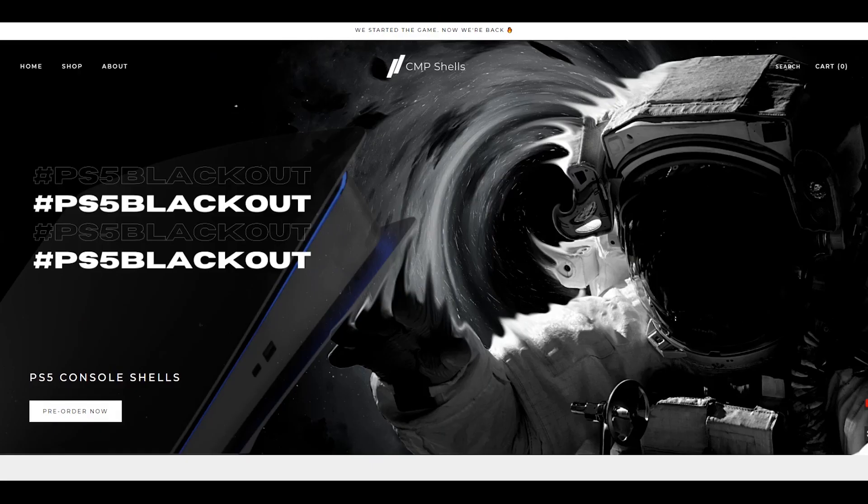As you would expect, both of these companies offer disc and digital console plates. The biggest difference, I think, is the colour selection. Dbrand currently only offers black, but CMP offers black, red, and blue, meaning that CMP has more of a variety, and they even offer matching vinyl skins for the central part of the PS5 and the DualSense controllers.